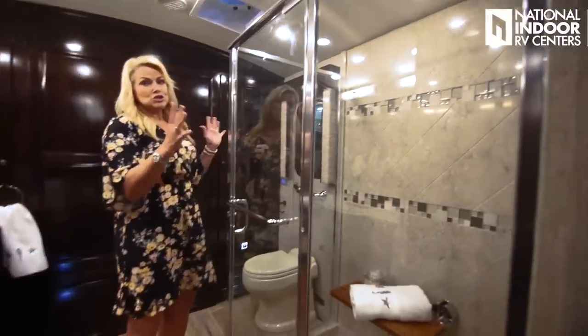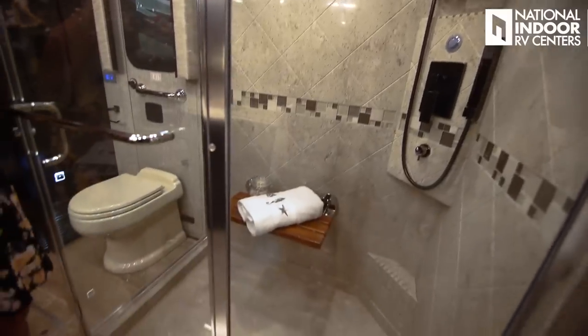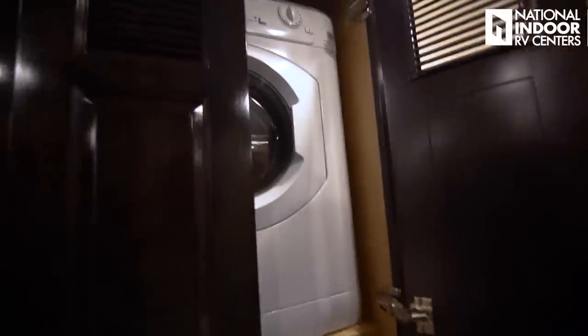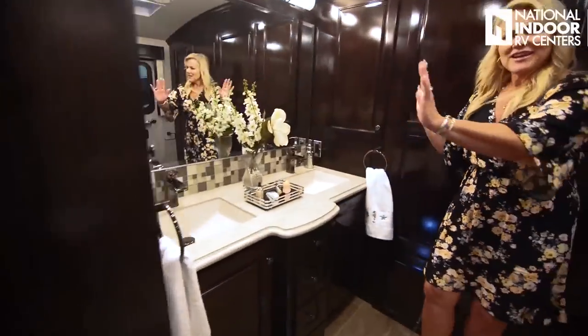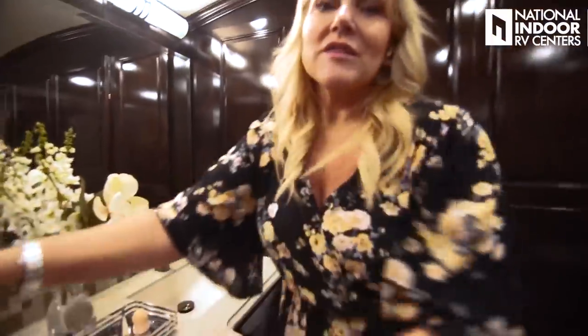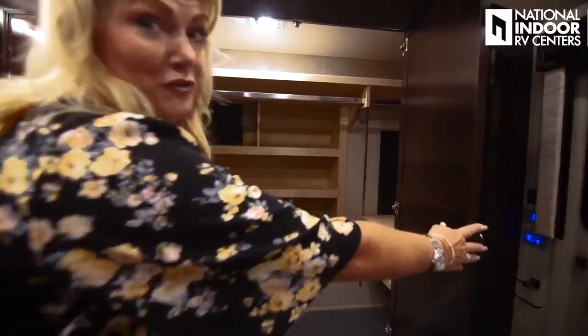We've got a big shower with the shower miser, which recirculates water before it comes out to keep it warm — so you're not wasting water in your fresh water tank or taking up space in your gray water tank. Our Splendid washer and dryer — I call this the marriage saver — and sink for his and her. There's so much storage in this Dutch Star. There's no wonder the 4369 has been one of their most popular floor plans for years.